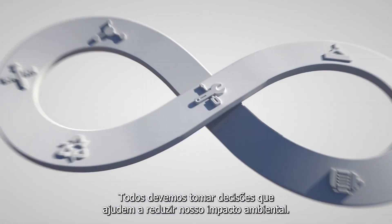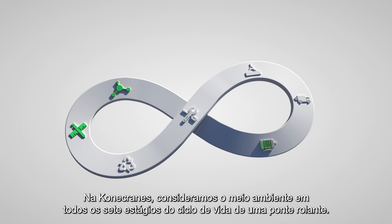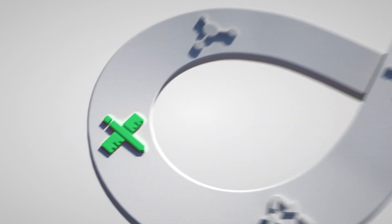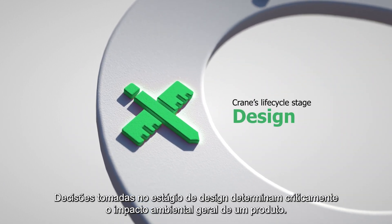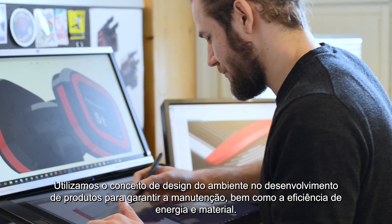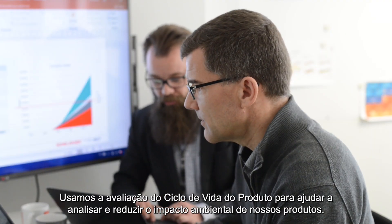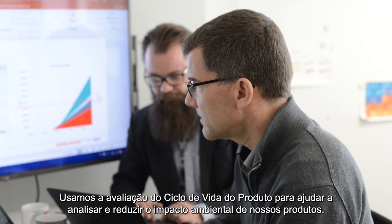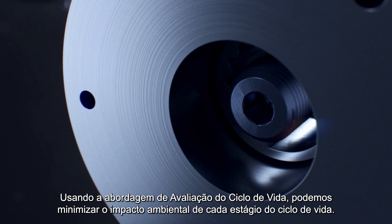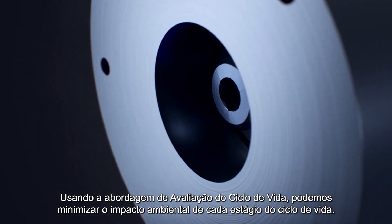We should all make decisions that help reduce our environmental impact. At Kona Cranes, we consider the environment in all seven stages of a crane's lifecycle. Decisions made at the design stage critically determine a product's overall environmental impact. We use the design for environment concept in product development to ensure maintainability as well as energy and material efficiency. We use product lifecycle assessment to help analyze and reduce the environmental impact of our products. By using the lifecycle assessment approach, we can minimize the environmental impact of each lifecycle stage.